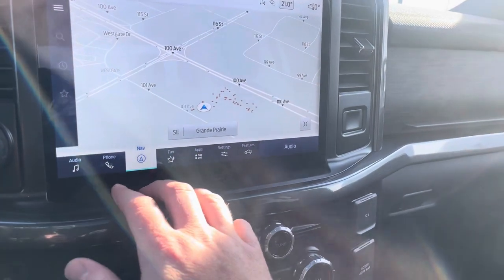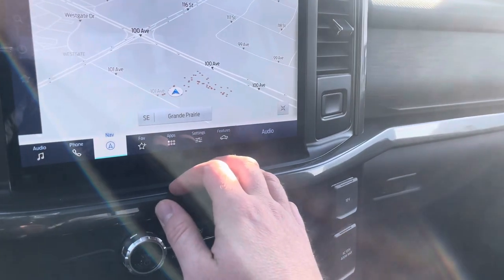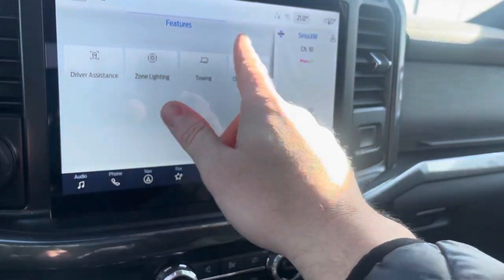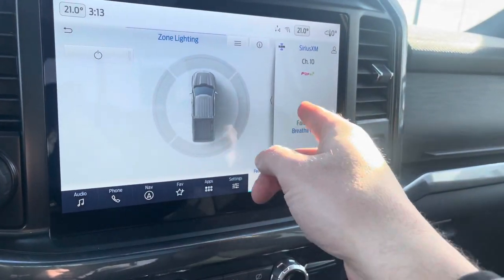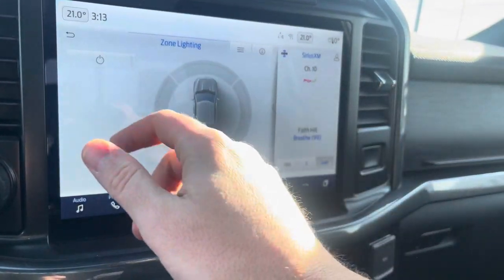Down here you have phone controls where you can set a favorites icon. Make sure you're hooked up to the app that comes with the vehicle and go into your settings and features. One cool feature is zone lighting — you can actually turn the whole outside of this truck into one big flashlight, just hit this button and pick which side you want to light up. I love the zone lighting feature, especially in the winter when you have a lot of darkness.